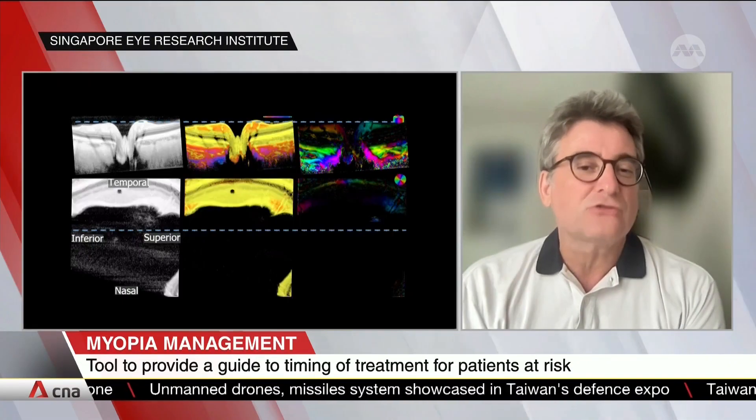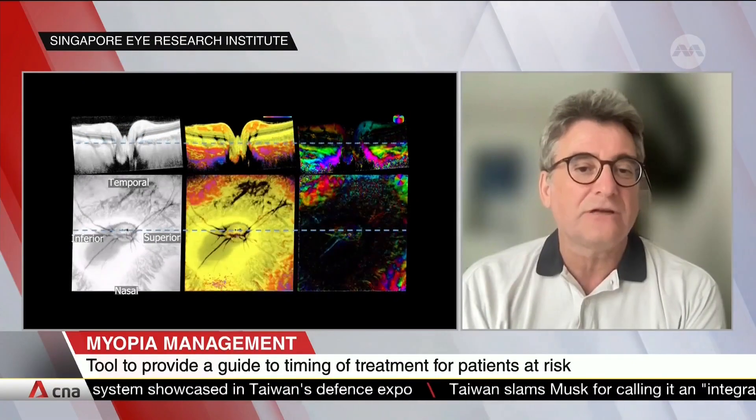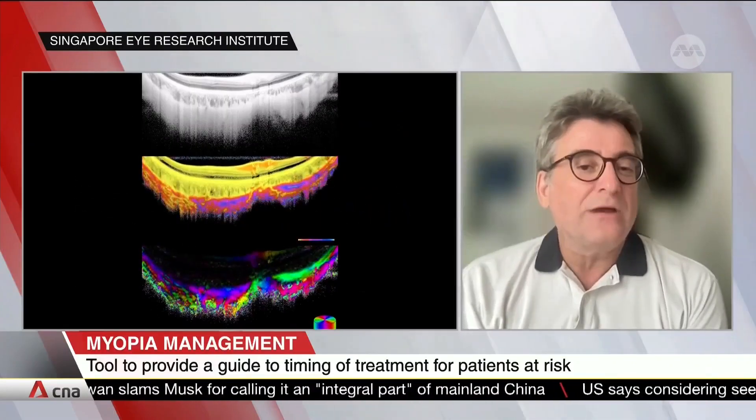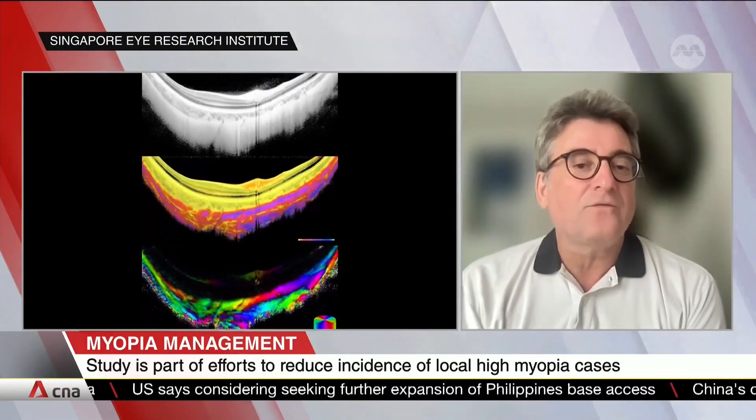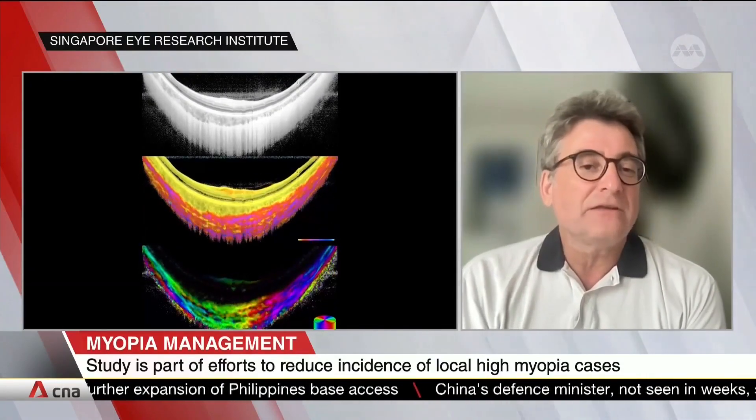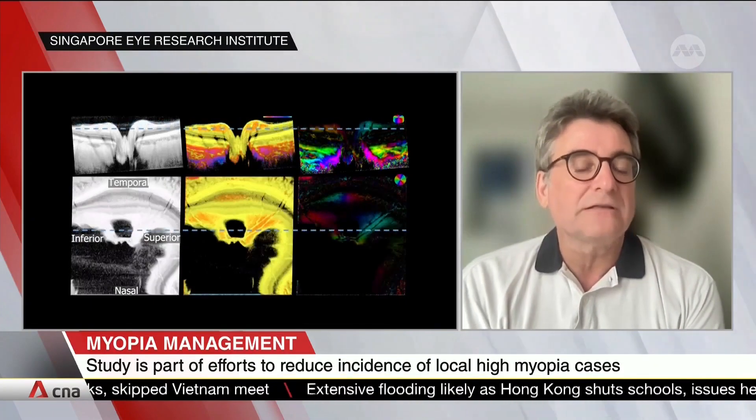Myopia is basically a disease where the development of the eye shape during childhood is not normal — the eye is pathologically elongated. With this tool, we can see the very early structural changes in the sclera, as you can see in this video. This allows us to predict how much the eye will elongate in the future, not only indicating the current status but also the level of myopia these patients will experience later in life.